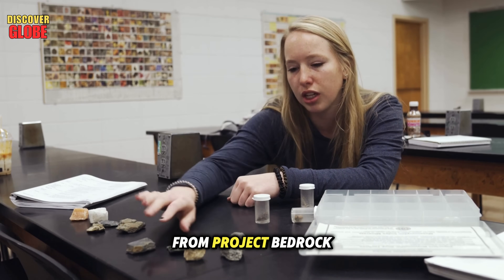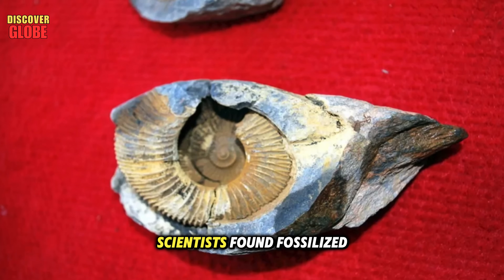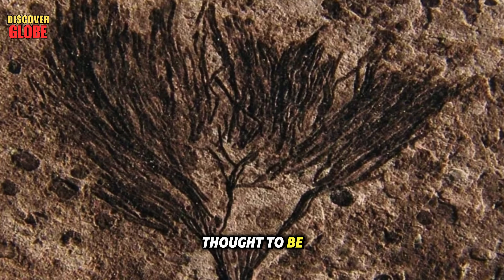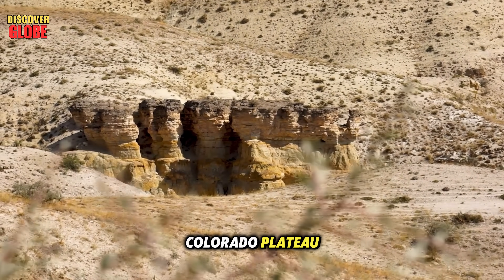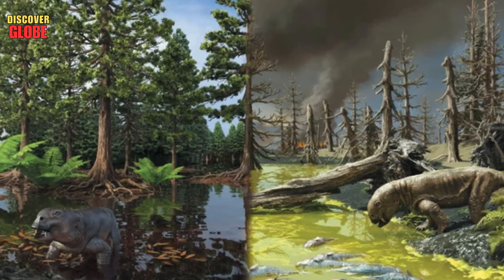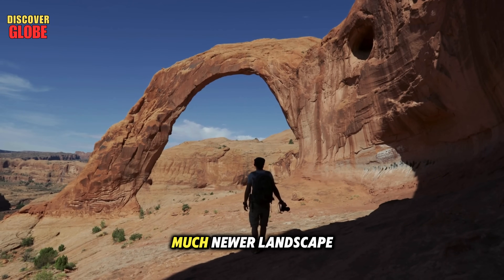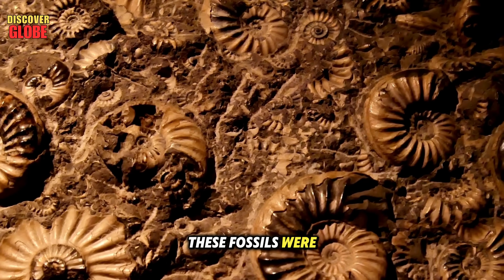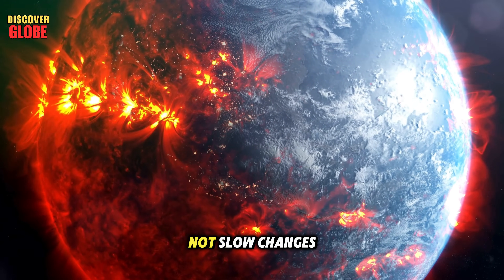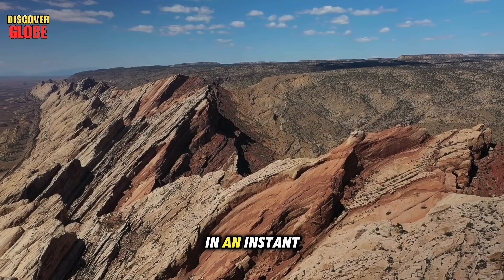Another surprising discovery from Project Bedrock came from the rock samples themselves. Deep within the fault zone, scientists found fossilized shells, plants, and algae buried in layers of rock once thought to be from an ancient desert. This means the Colorado Plateau, now dry and rugged, may have once been a giant wetland or inland delta, filled with rivers and lakes millions of years ago. Even more shocking, these fossils were buried fast — the evidence shows signs of sudden floods or violent climate shifts, not slow changes over time.